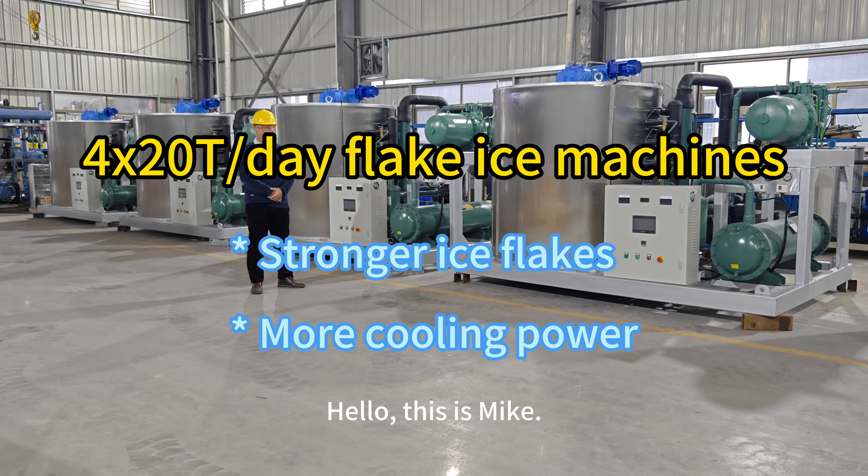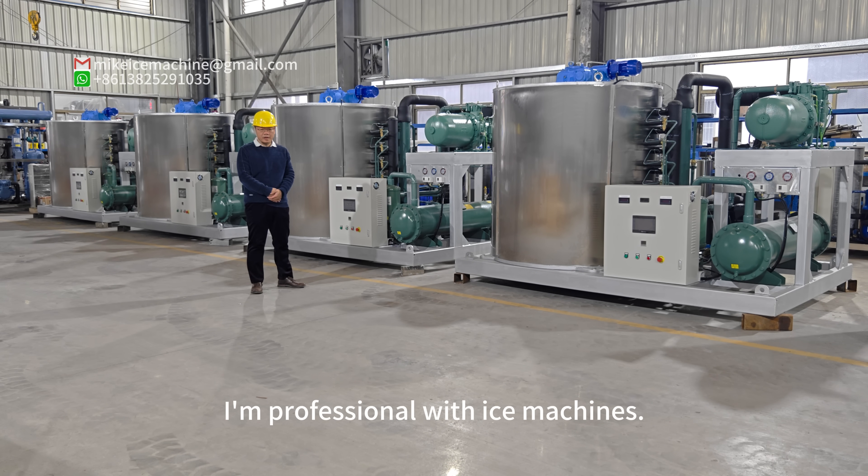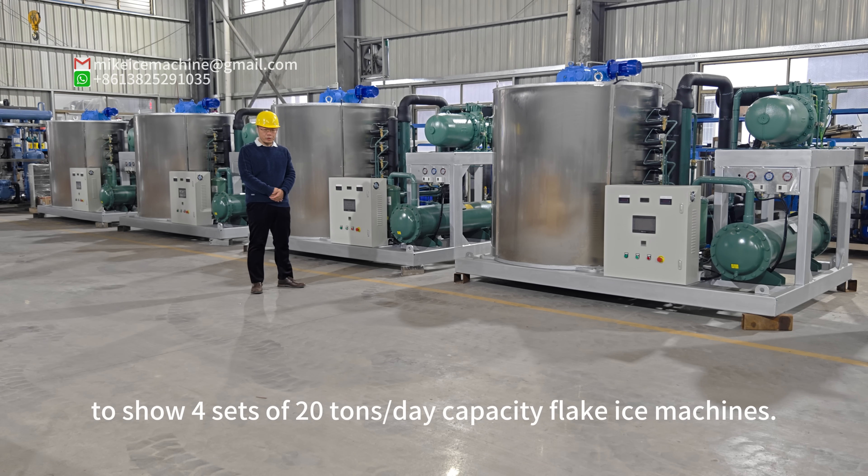Hello, this is Mike. I'm a professional with ice machines. Here I'm making a video to show four 20 tons per day capacity flake ice machines.